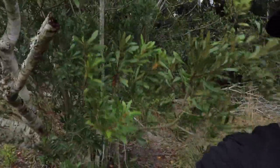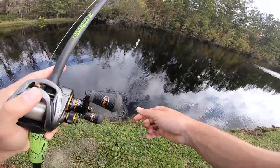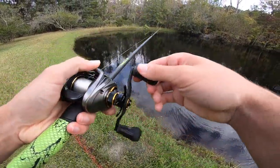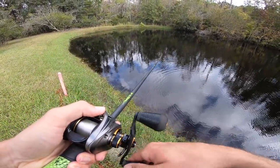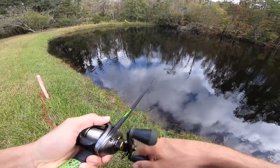We're going to get those baits out, cover some water, and see what these fish are wanting today. The last few weeks have been extremely tough — the fish have been acting very weird with this weather, they're just not stable at all. As you can tell by the wind in the background right now, we're going to start casting and hopefully hook a giant today. Starting off with the white chatterbait.